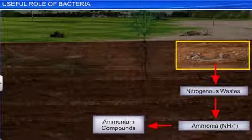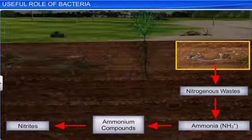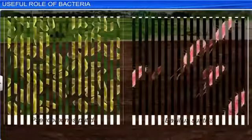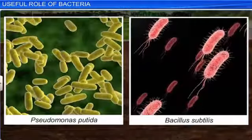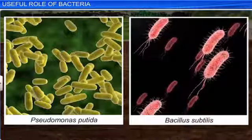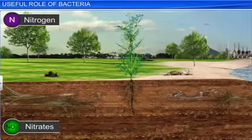The ammonium compounds are then converted into nitrites by nitrifying bacteria such as Nitrosomonas bacteria. In addition to the ammonifying and nitrifying bacteria, certain useful denitrifying bacteria, like Pseudomonas putida and Bacillus subtilis, are also present in the soil. These bacteria break down nitrates in the soil and release free nitrogen gas, which then enters the atmosphere.